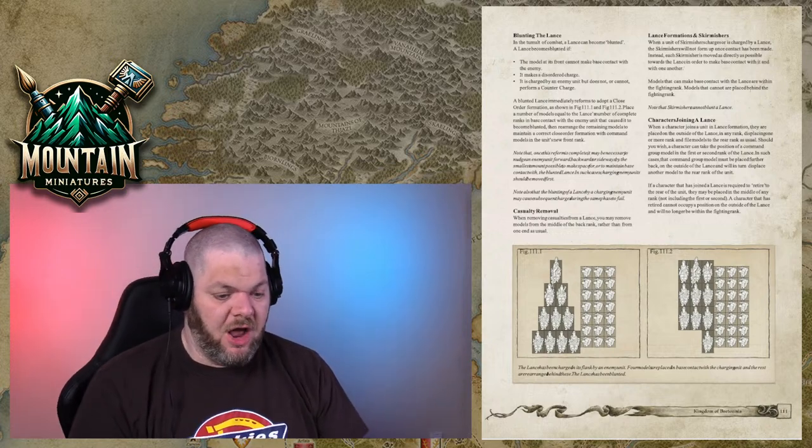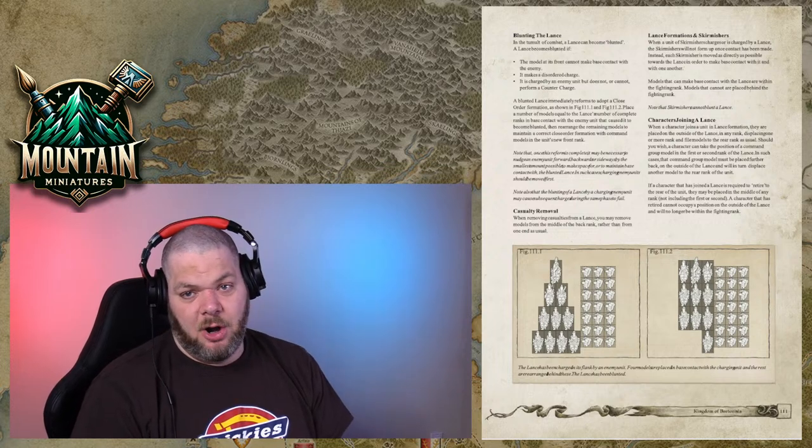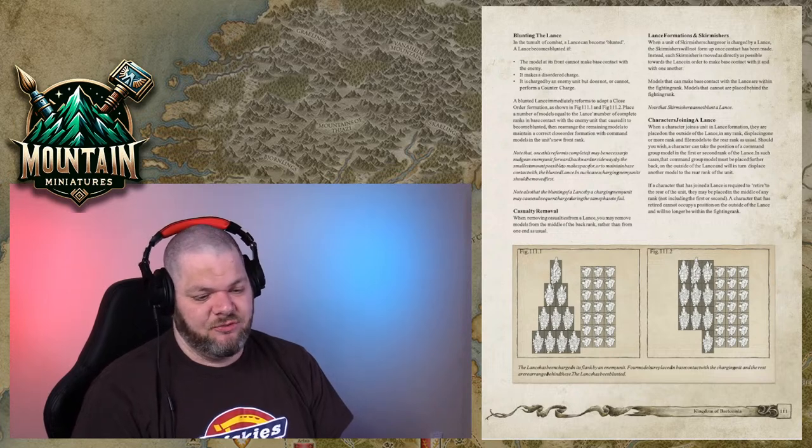I bet Wood Elves get a tree-themed infantry army — I hope they do, but every time I speculate on army releases I've been wrong, except for the Slayer one which we don't have confirmation on yet.